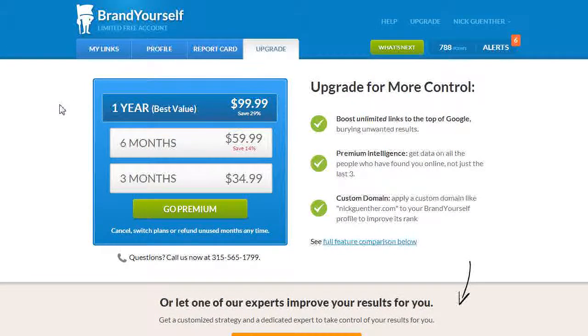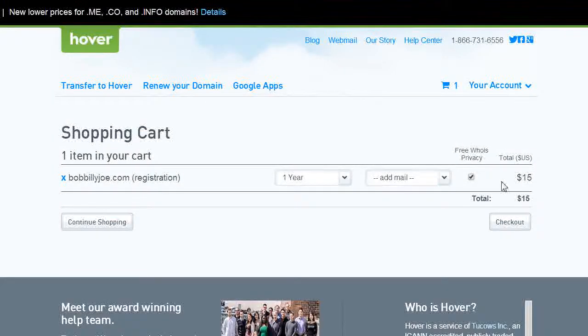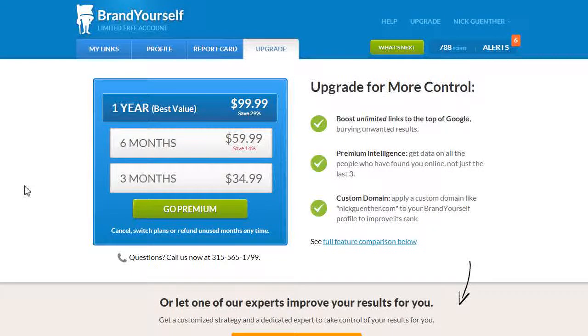Reach out to me if you have any questions — this should take no more than 20 minutes. You're spending about $15 for the domain and maybe $35 for BrandYourself premium, so roughly $50 for three months or about $115 for a full year. It's a pretty good deal. Hope you enjoyed that — have a great day!